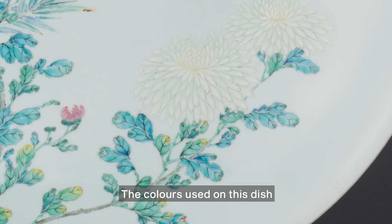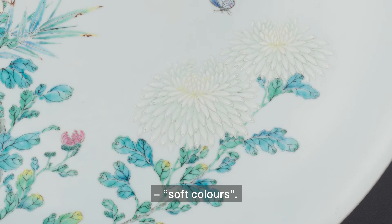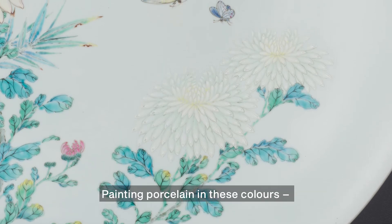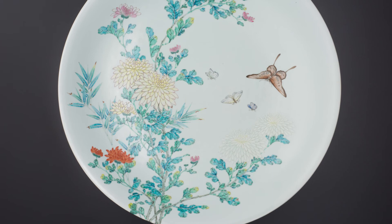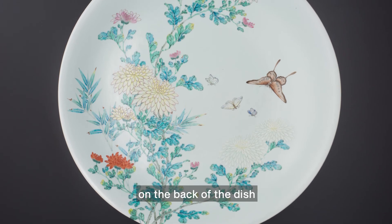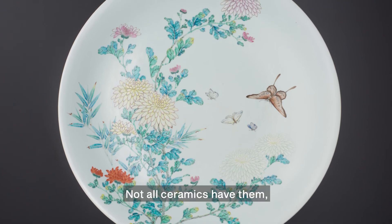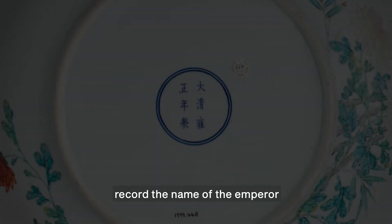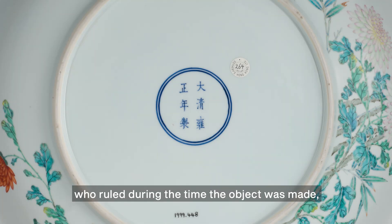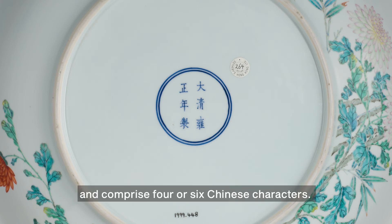The colors used on this dish are described in Chinese as 粉彩, meaning soft colors. Painting porcelain in this palette, as we sometimes say in the art world, became popular during the reign of the Yongzheng emperor. The well-executed reign mark on the back of the dish reinforces the dating based on style. Not all ceramics have them, but when they appear, reign marks on porcelain record the name of the emperor who ruled during the time the object was made, and comprise four or six Chinese characters.